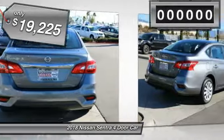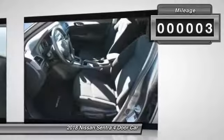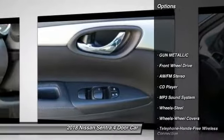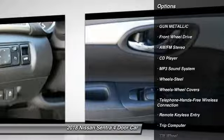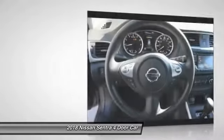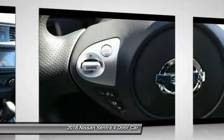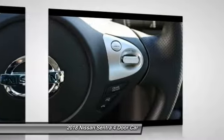This vehicle has less than 100 miles. Here are some of this vehicle's great options: anti-lock braking system, traction control, Bluetooth wireless data link for hands-free phone, power steering, cruise control, AM-FM stereo radio, rear defrost, front wheel drive, and child safety locks.